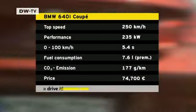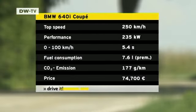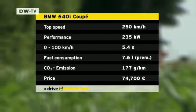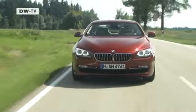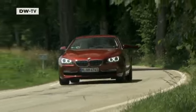The driving experience switch allows a choice between different operational modes: comfort, sport and Eco Pro — something for everyone. The base price for the 640i Coupe in Germany is just under 75,000 euros. The top of the range model, a 650i with a 300 kilowatt engine, will also be available with four-wheel drive beginning this fall.